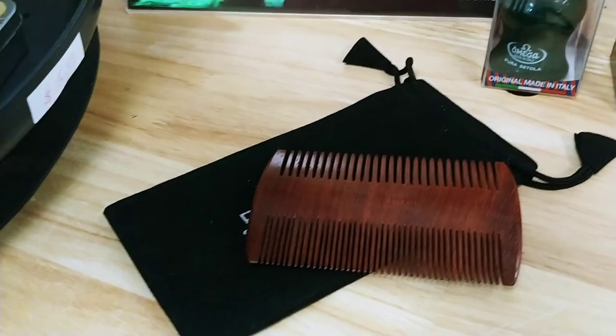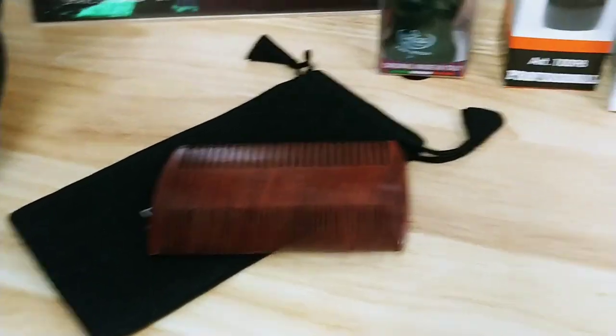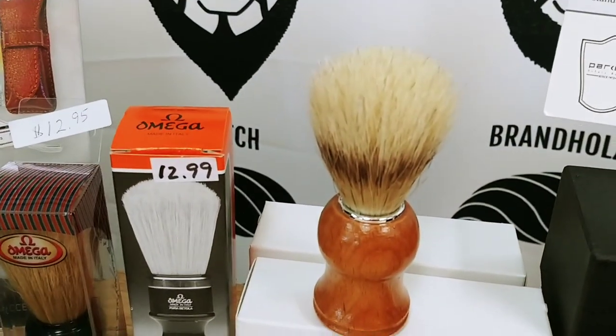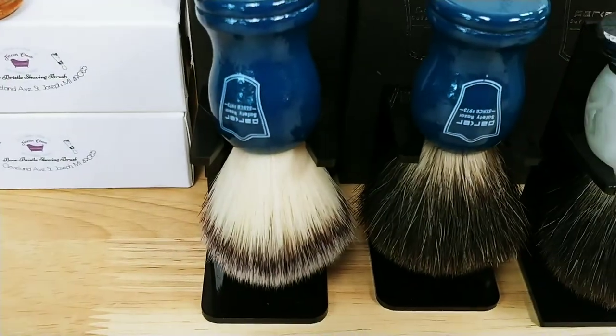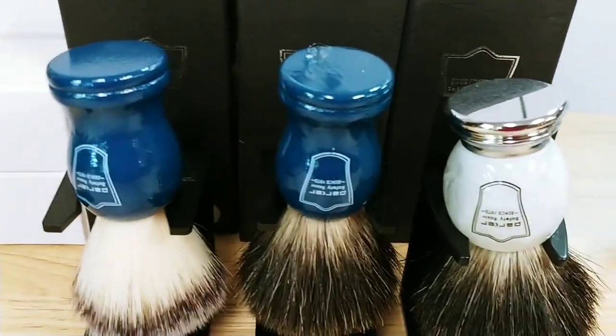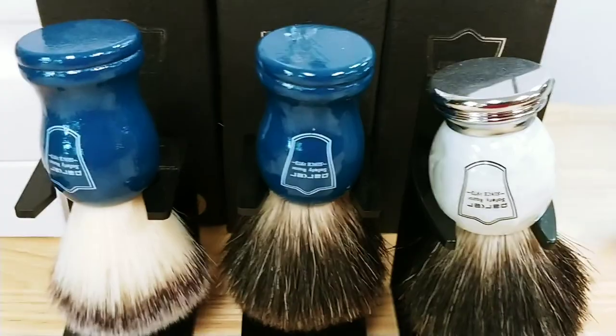That's a beard and mustache comb. I have a few brushes. I do have a few synthetic brushes for those that don't want to use the badger brushes — these are pure badger.